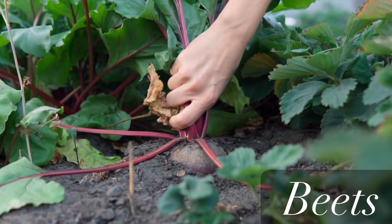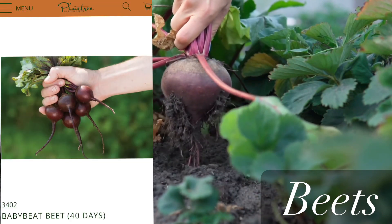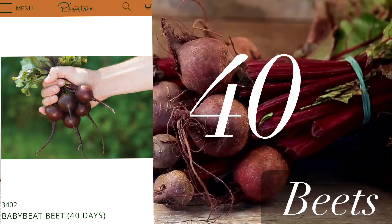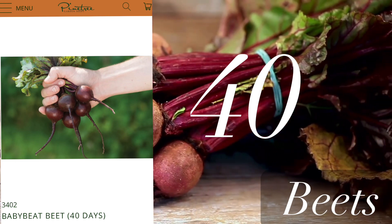Next on our list are beets, and one of my favorite varieties is this baby beet — you can start harvesting it in 40 days. Of course it will be smaller than other varieties, but still so good.